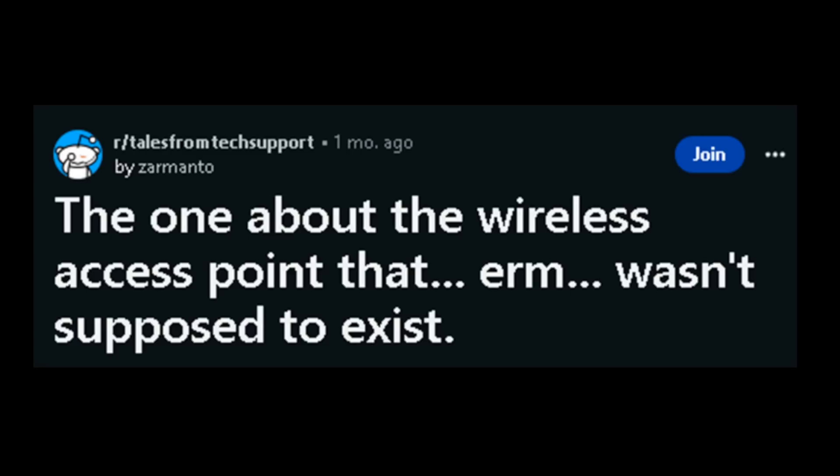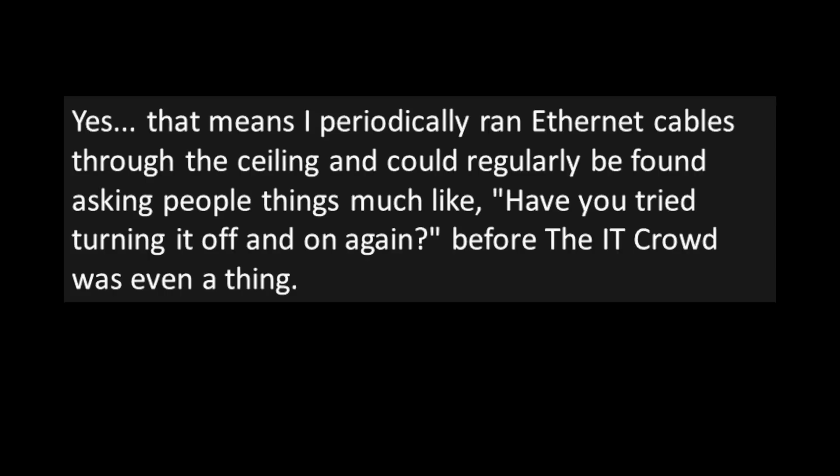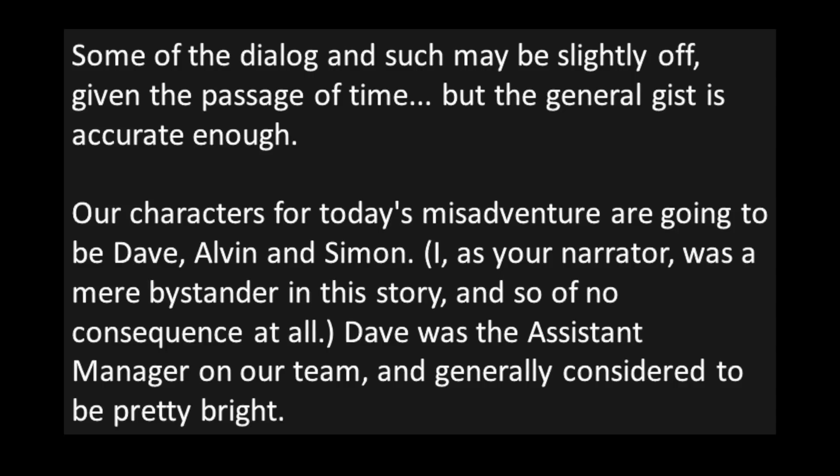"The one about the wireless access point that wasn't supposed to exist." To set the stage, this event took place about 20 years ago or so. T1 lines running at a blazing 1.5 megabits per second were still the corporate internet gold standard at the time, and my office building had two — count them, two — T1 lines. We were living high on the hog. I was a fairly low-level technician on the tech support and system administration team, charged with maintaining that network among other things. Yes, that means I periodically ran ethernet cables through the ceiling and could regularly be found asking people, "Have you tried turning it off and on again?" — before the IT Crowd was even a thing. Some of the dialogue may be slightly off given the passage of time, but the general gist is accurate enough.